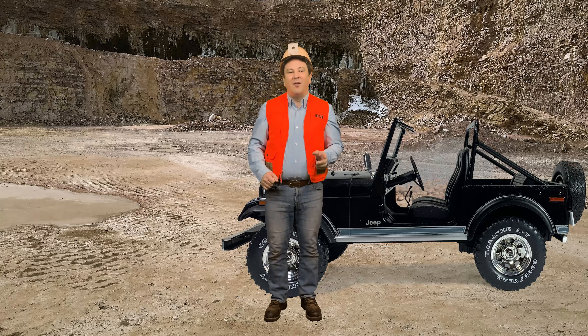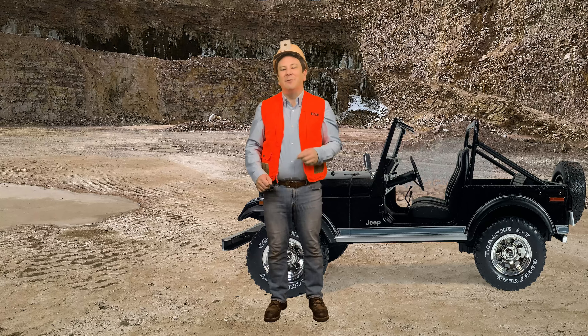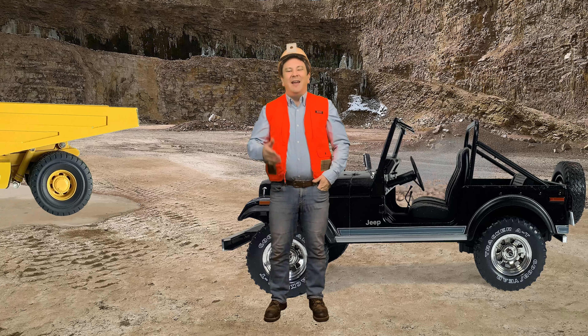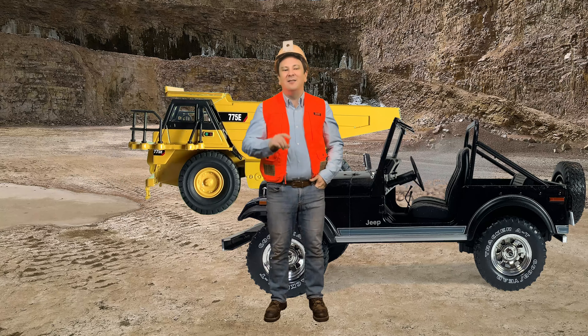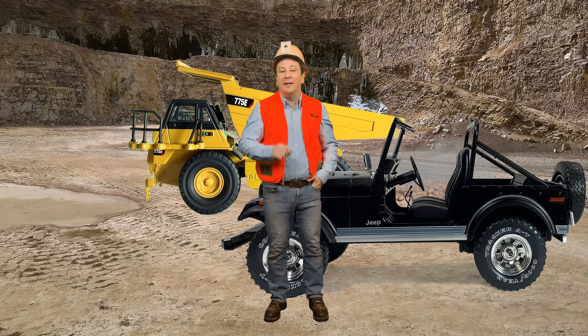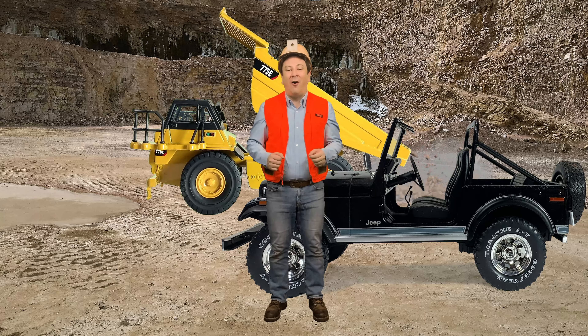For centuries, one and two wheel wheelbarrows were used to move personal property, construction materials, mining materials, etc. Imagine making a simple road cut and moving tons of dirt and rock with only picks and shovels and wheelbarrows and carts to move all that dirt and rock.